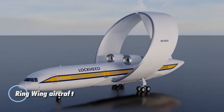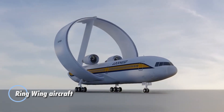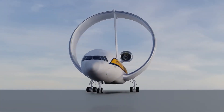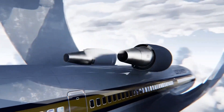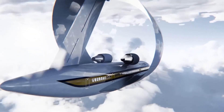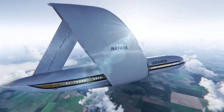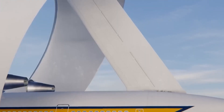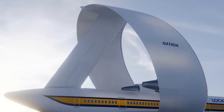The Ring-Wing aircraft introduces a game-changing design with its distinctive circular wing, promising a new era of efficient flight. Unlike conventional planes, its 7.4-meter ring-shaped wing wraps around the body, curving back at a 27-degree angle to seamlessly connect with the tail. This innovative structure not only stands out visually but enhances lift and minimizes the impact of crosswinds, leading to improved fuel efficiency.